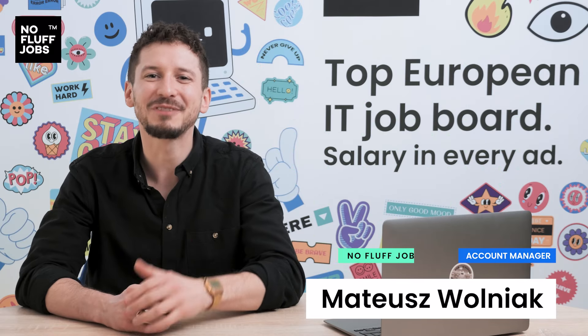Hello, it's Matt from NoFluffJobs. In this episode we'll talk about the contact form feature and the way it helps you not to lose candidates.